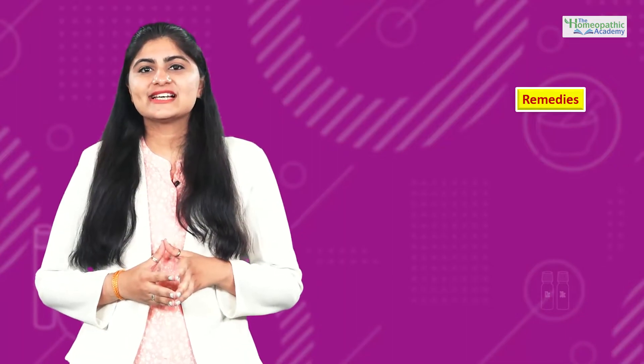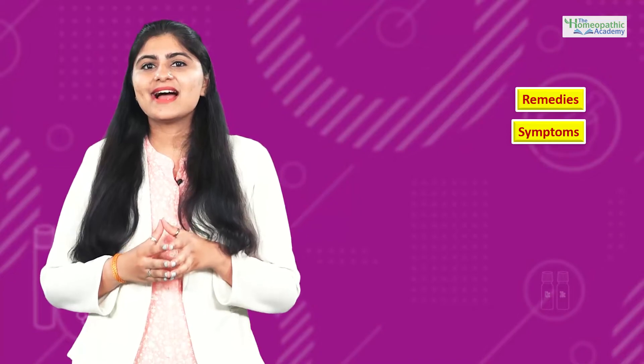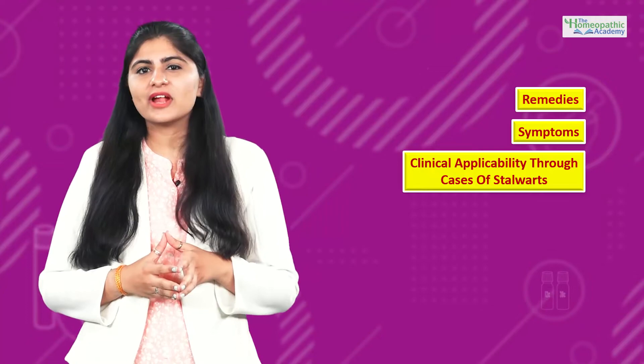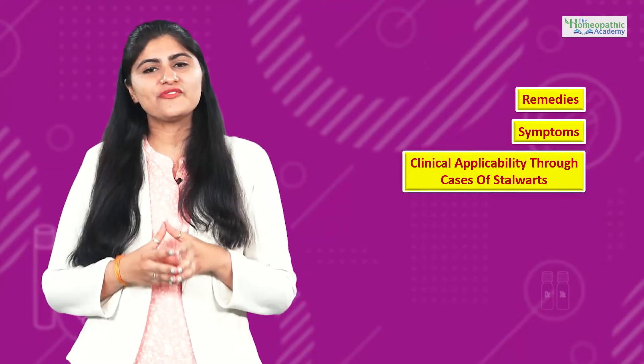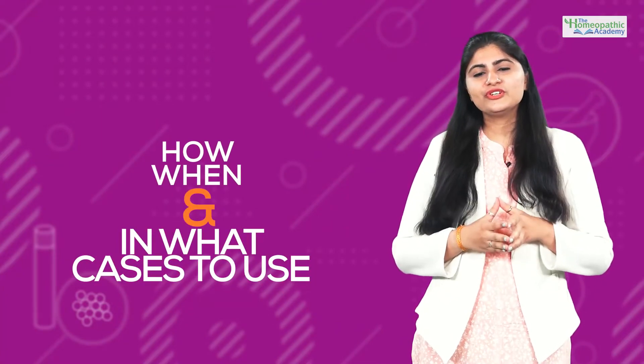We will discuss the symptoms of each one of these remedies and understand their clinical applicability through cases taken from records and documents of our stalwarts. We will understand how, when and in what cases should we use them.